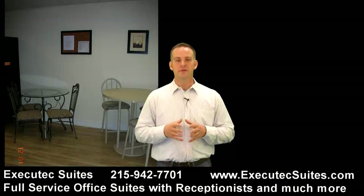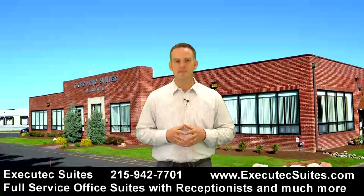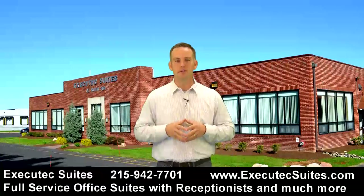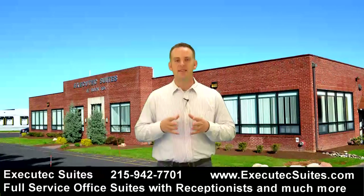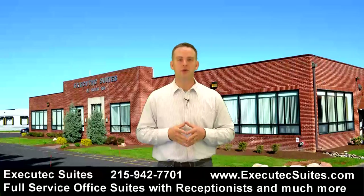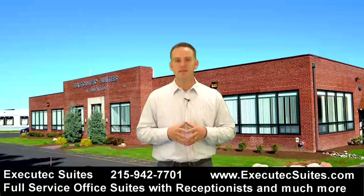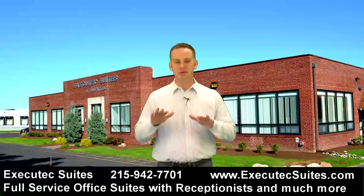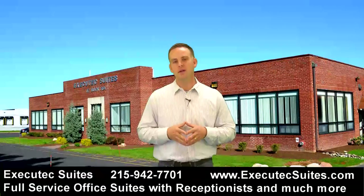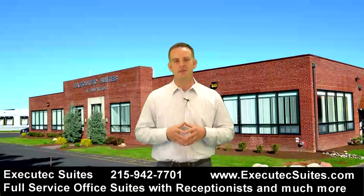There's a lot of value at Executech Suites. You should check them out at ExecutechSuites.com. The website is below, or you can give them a call. This could be the opportunity for you whether you're moving out of your home office and want more professional space, or maybe you've been affected by the economy and need to downsize and reduce those overhead costs. So check out ExecutechSuites.com. I'm Jeremy Ricci — thank you.